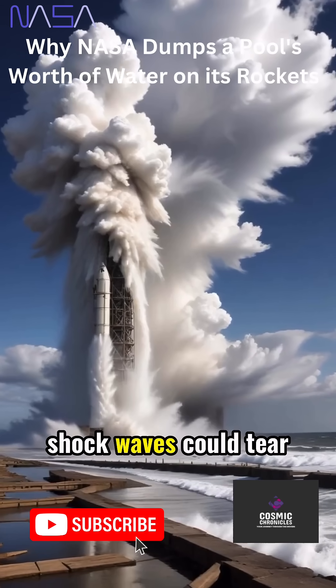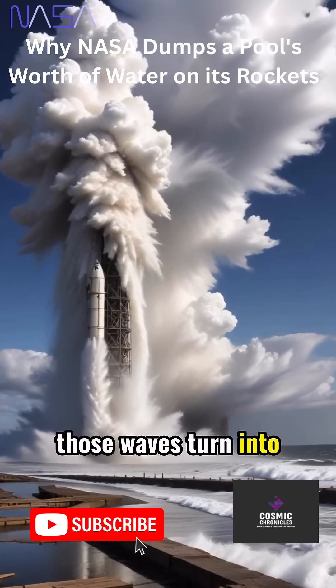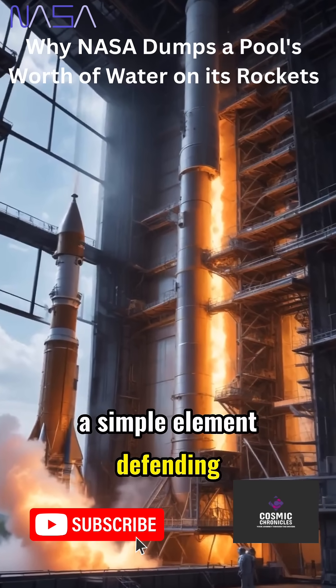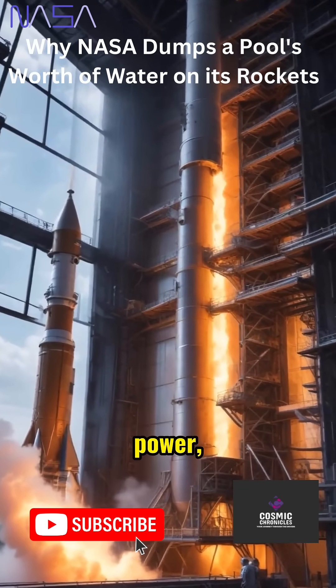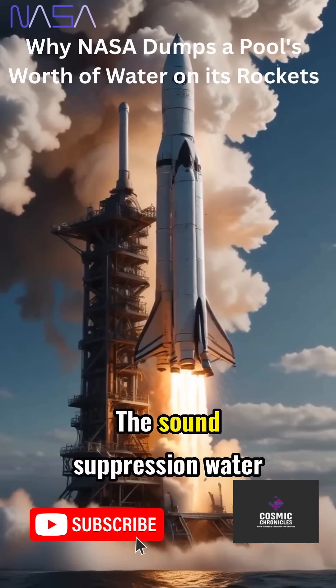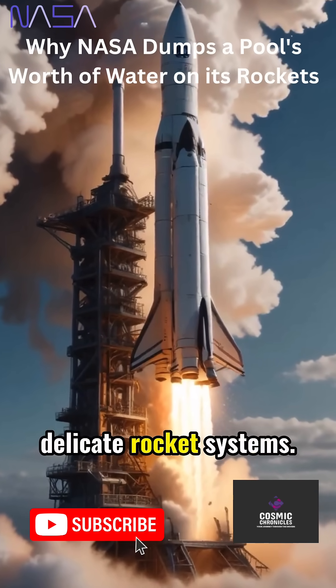Without water, shockwaves could tear metal apart. With it, those waves turn into puffs of protective steam. It's a brilliant shield, a simple element defending against the rocket's furious power, where metal would fail, water prevails. The sound suppression water boils away, sapping destructive noise before it can reach the delicate rocket systems.